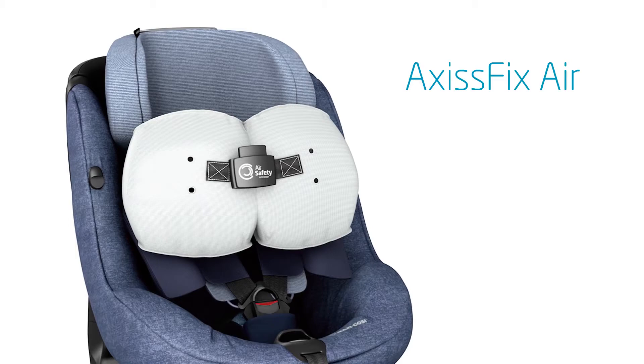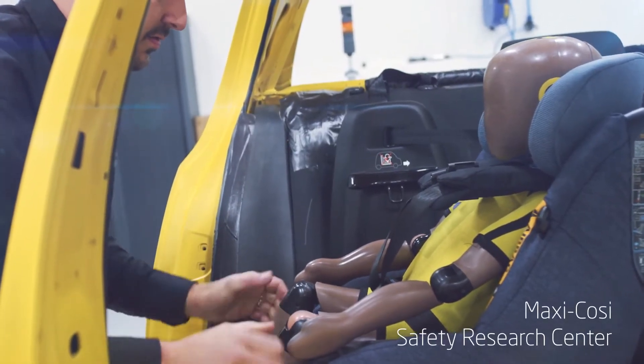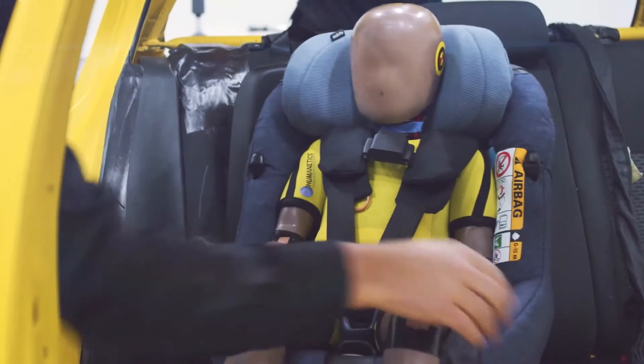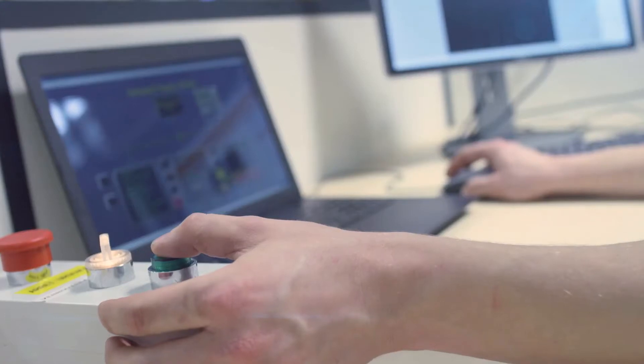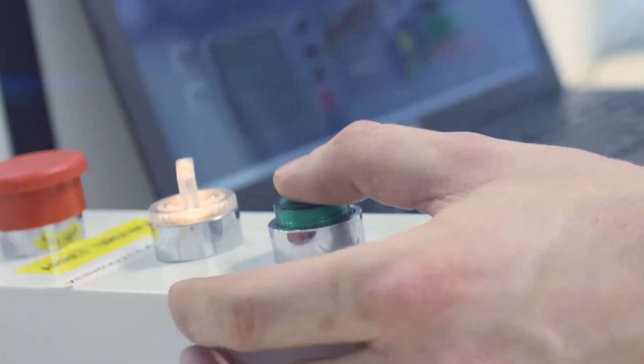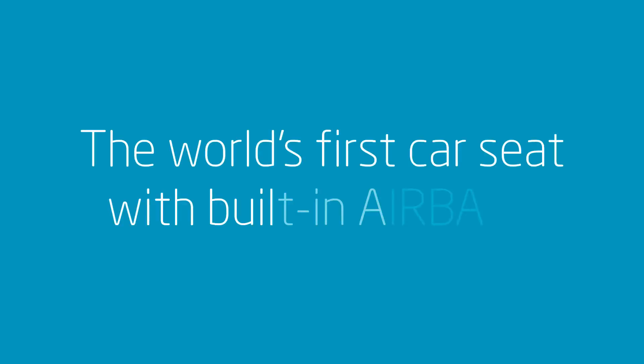Children travel safest when they're rear-facing in the car until the age of four. However, in a changing car environment with smaller cars and children that are forward-facing, a safety alternative is integrated in the shoulder pads of the car seat. Meet the Axis Fix Air — the world's first car seat with built-in airbags.